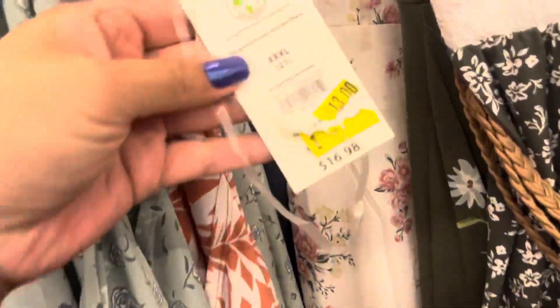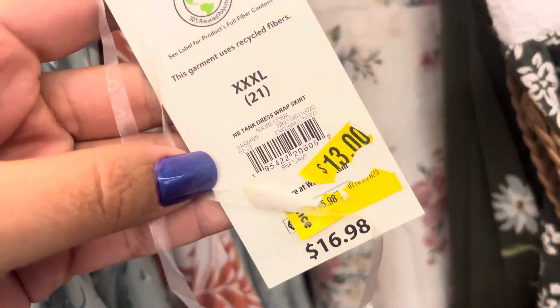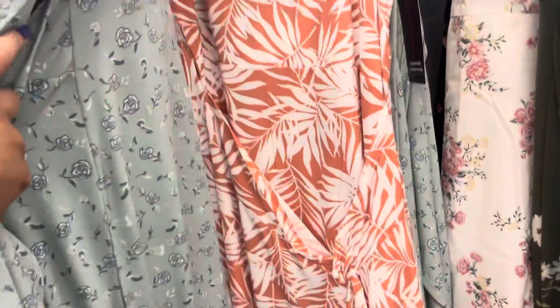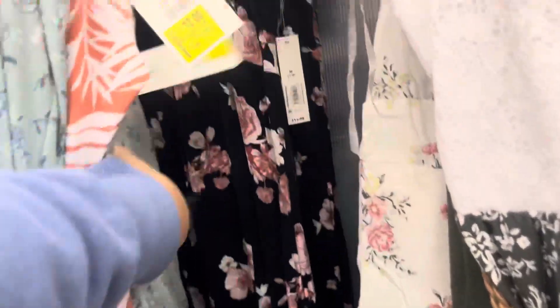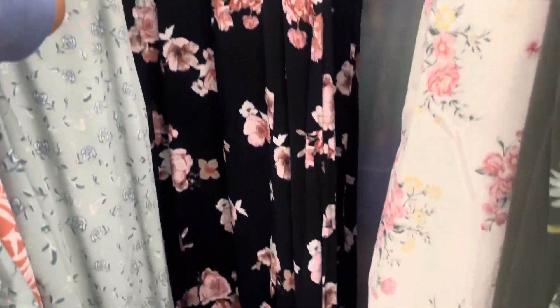So I saw that they had these dresses on clearance. This one is going to be $13. They also have it in this color right here. And this one in the back is $11.